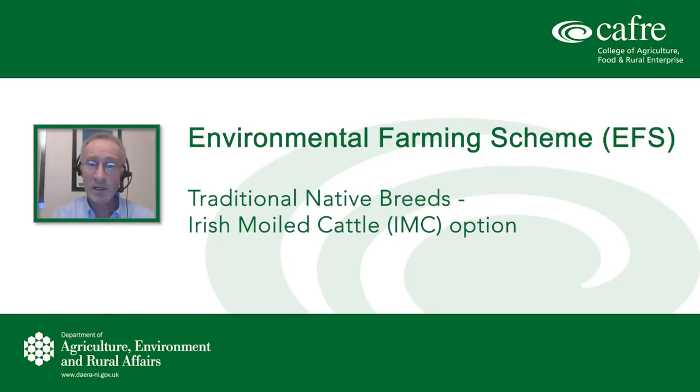Welcome to this Irish Moilly webinar for the Environmental Farming Scheme. My name is Brian Irvine and I will be the chairperson this evening. I've been involved with beef and sheep development work, agri-environment schemes, and I'm currently the senior biodiversity technologist at CAFRE, where our team has a role in providing EFS training.